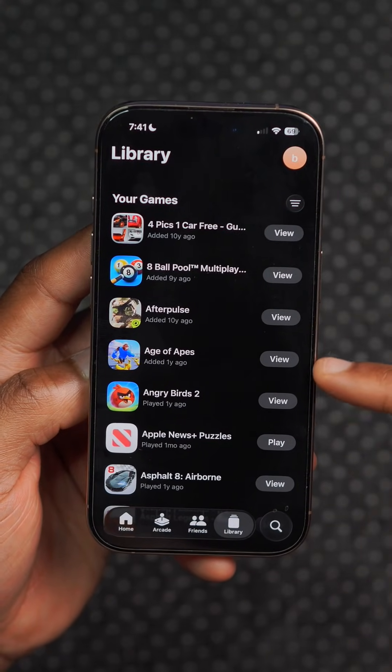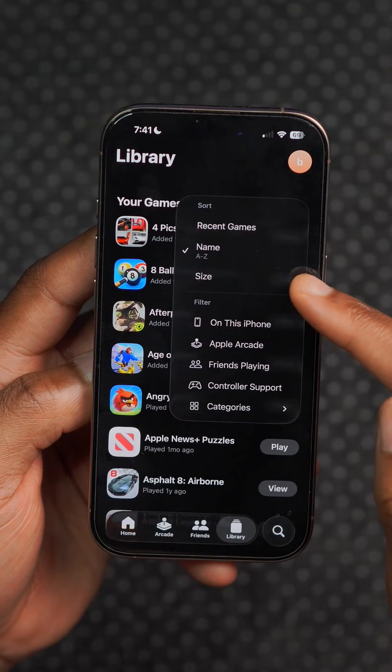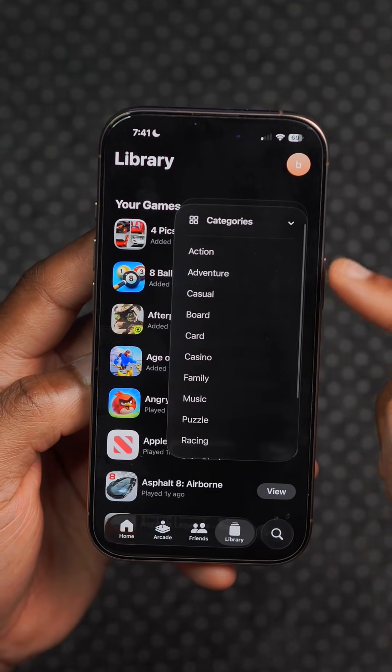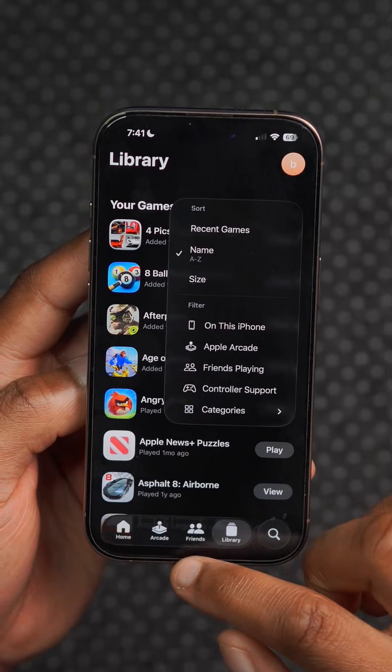In the Games app under the Library section, there's now an option to sort games by size, in addition to name or recent. This should prove useful if you want to clear storage or identify large storage games quickly.